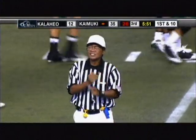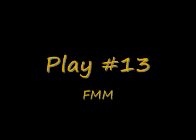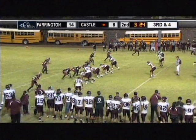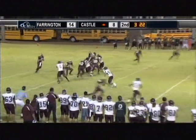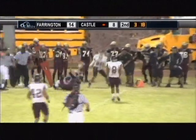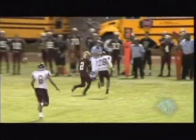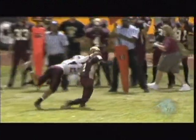Personal foul — face mask on the defense. Play number 13 is a face mask major called by the headlinesman. When I say face mask major, I mean a 15-yarder. He had a very difficult angle to see this, but I think at the very end, because it was such a prolonged face mask, he got that back end with the hand pulling the head over. Good pickup by the headlinesman.